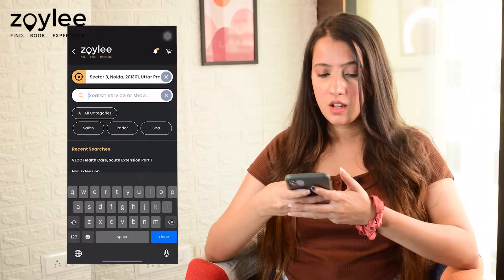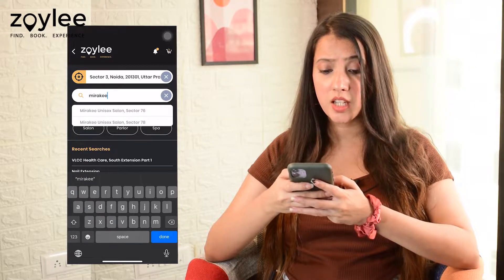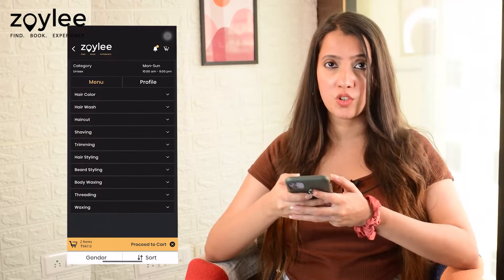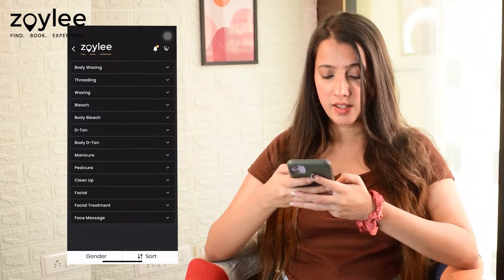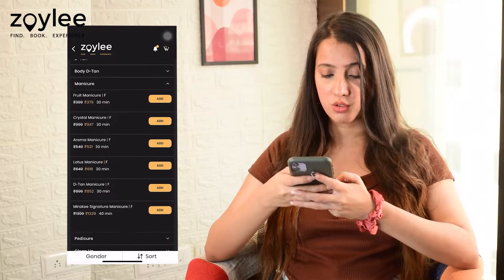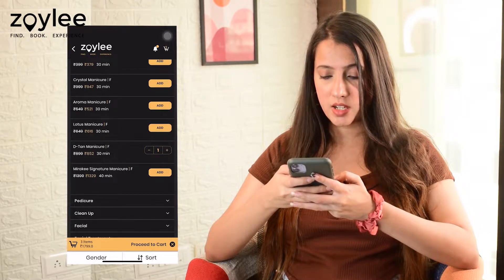Without wasting any more time, we'll just book our service from the Zoily app because we need a VIP experience and only Zoily gives you that. So I'm going to search for Meraki Salon — Meraki Unisex Salon — because it has both the services that we need. Now I'm going to scroll through and go to the manicure section. Here we can see detan manicure, and I'll add it to the cart.